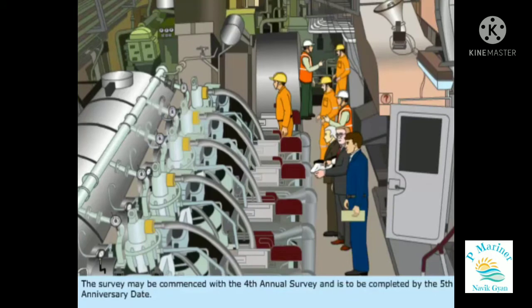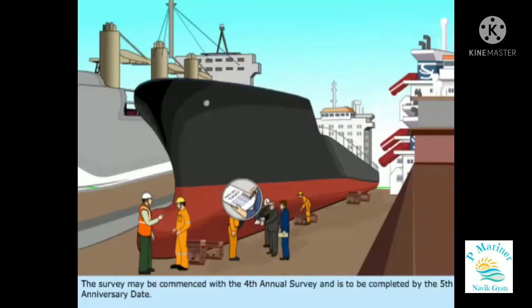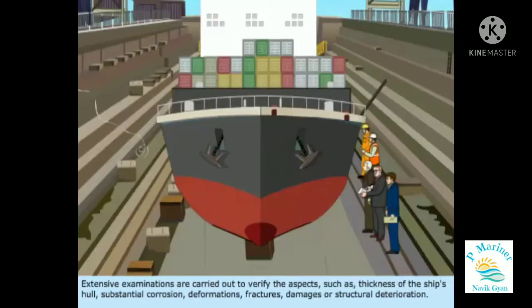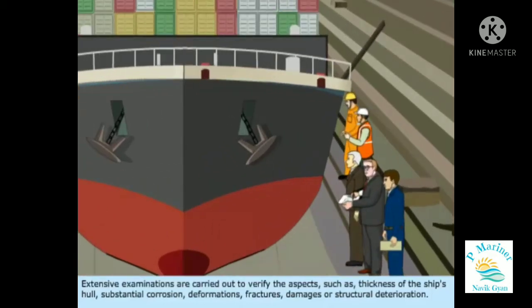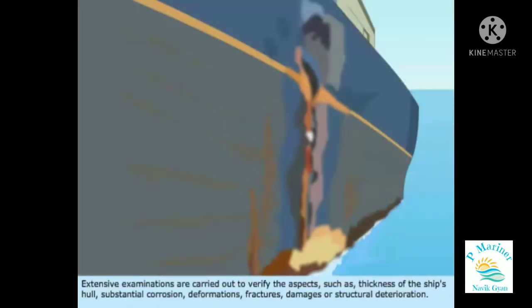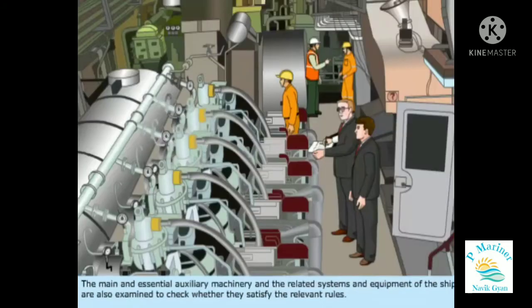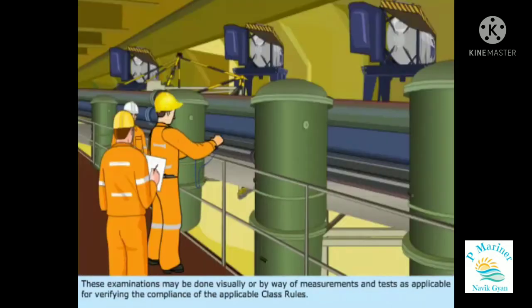The survey may be commenced with the fourth annual survey and is to be completed by the fifth anniversary date. Extensive examinations are carried out to verify aspects such as thickness of the ship's hull, substantial corrosion, deformations, fractures, damages, or structural deterioration. The main and essential auxiliary machinery and the related systems and equipment of the ship are also examined to check whether they satisfy the relevant rules. These examinations may be done visually or by way of measurements and tests as applicable for verifying compliance with the applicable class rules.